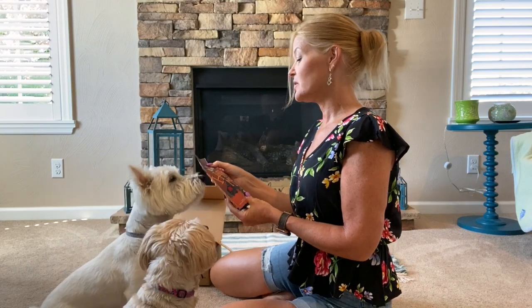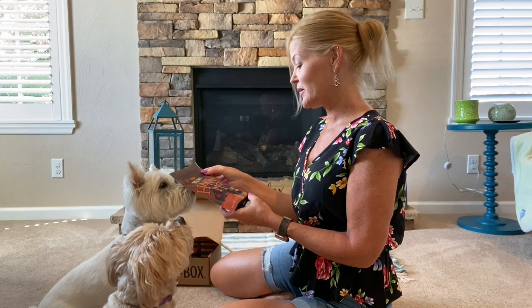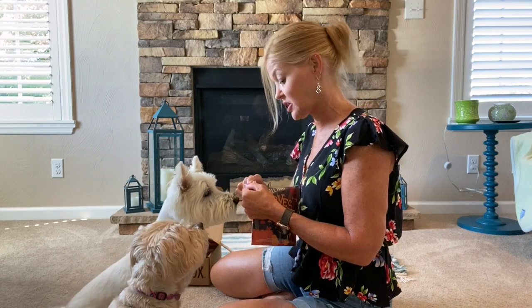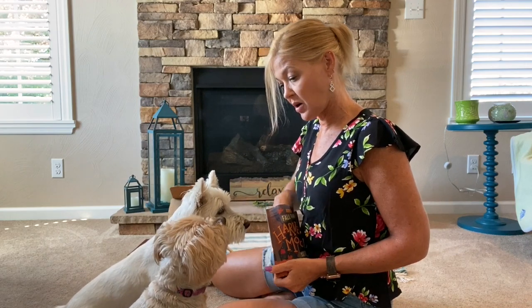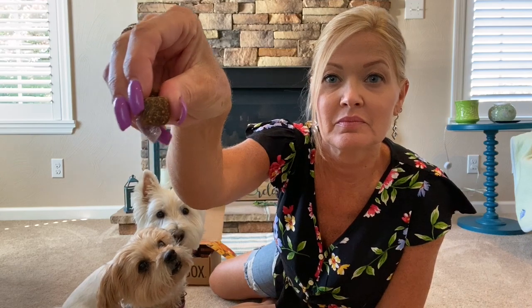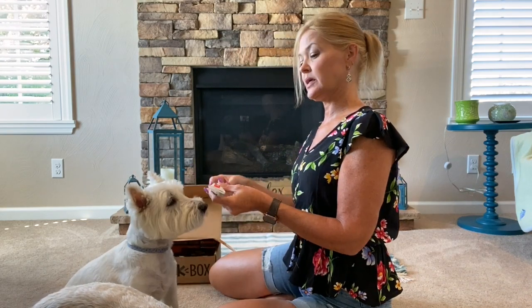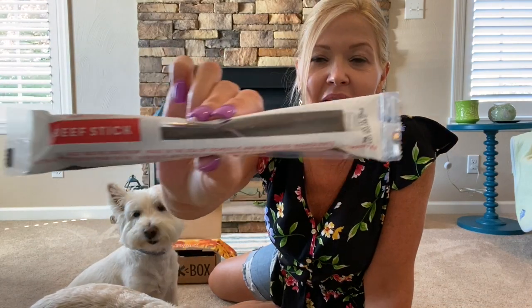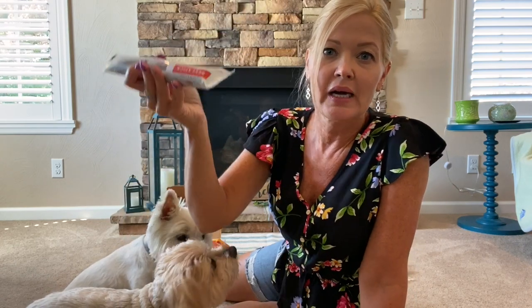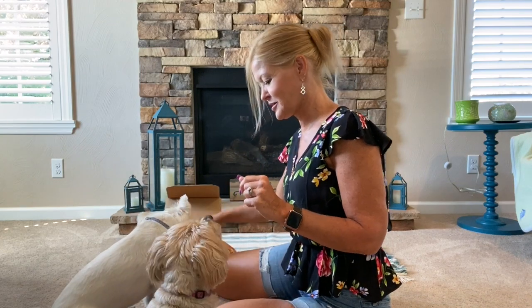Zena knows we have another bag of treats she hasn't tried yet. This one is called the 'Harvest Moon Beef Recipe Dog Treats' with chickpeas. Let's see what these look like — they're much smaller, tiny little ones. And the last item in the box is a beef stick. Wyatt's going to take it just as it is. I usually break them in half and let both dogs have half. So that's everything in the box for $21!